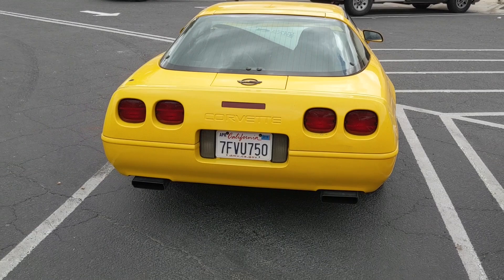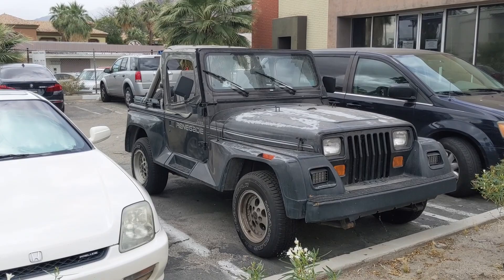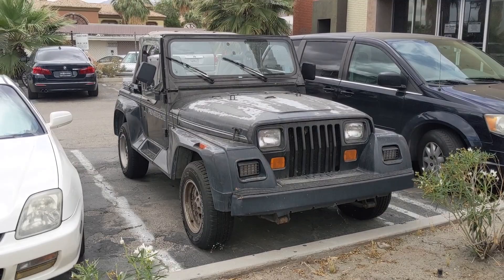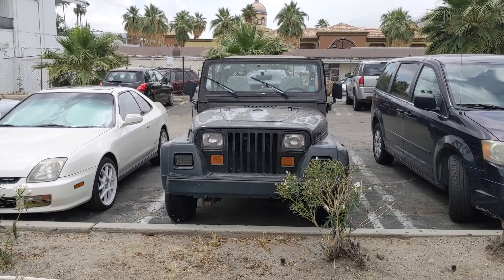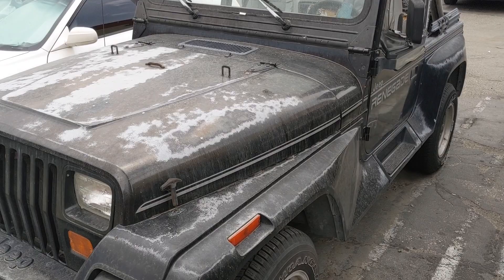I almost walked right by this Jeep, and I'm glad I didn't, because it's a Renegade. Jeep has used the Renegade name three times on three significantly different vehicles. The first usage was on the CJ in the early 1970s — just an appearance package with stickers and stuff. The most recent usage is on the new subcompact crossover Renegade that came out around 2015.